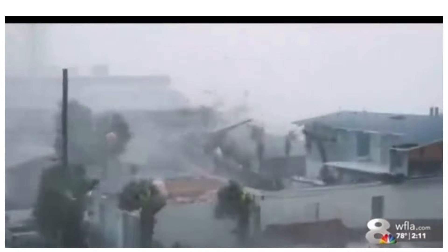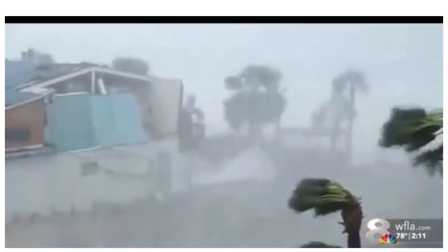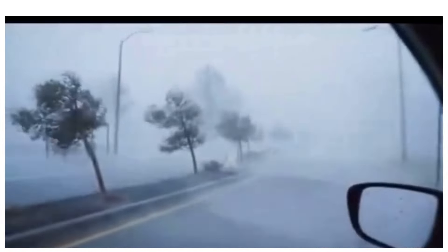St. Petersburg is essentially an island right now. A viewer from Brooksville is reporting roofs being torn off businesses — a very important reminder that this is not just a coastal storm. We are seeing significant wind damage well inland.